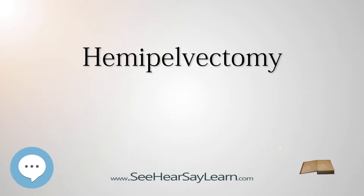A hemipelvectomy is a high-level pelvic amputation, along with hip disarticulations. Hemipelvectomies are the rarest of lower extremity amputations. In some cases, an internal hemipelvectomy can be performed, which is a limb-sparing procedure. A complete hemipelvectomy, however, is the amputation of half of the pelvis and the leg on that side.